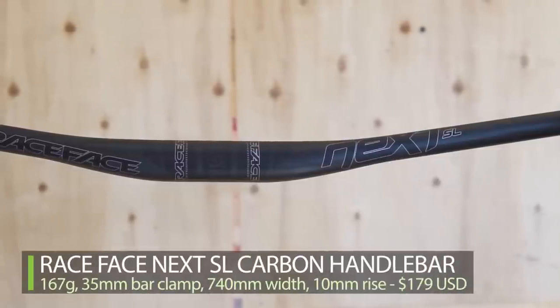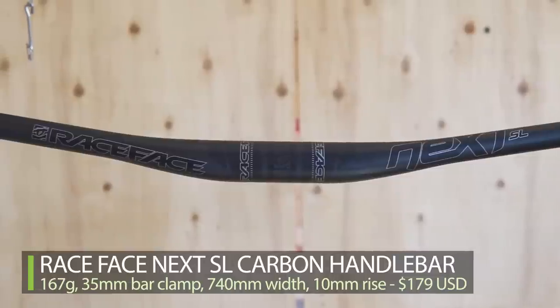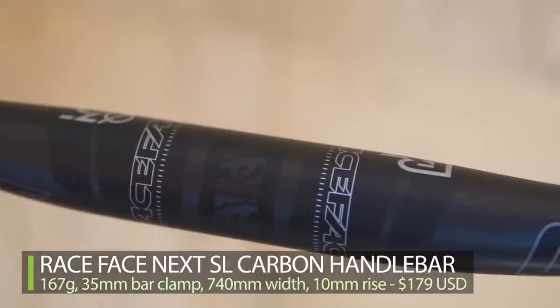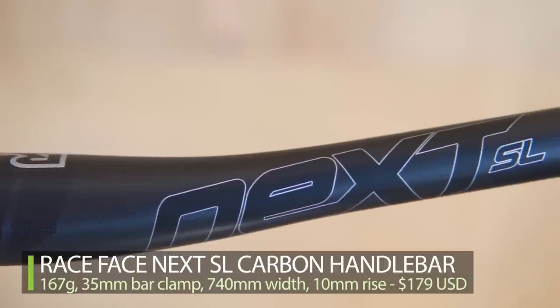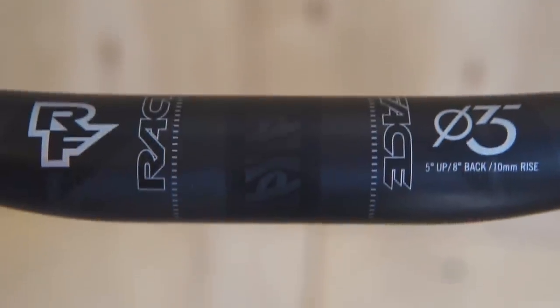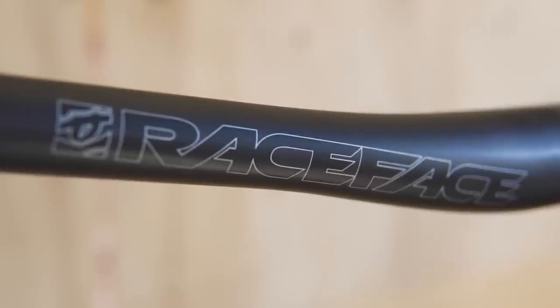Race Face has become the lightest in class with their new Next SL carbon handlebar, made for XC and light trail use. They use a high-tech carbon layup to control flex that reduces rider fatigue on those stiffer XC bikes by giving compliance vertically without losing steering precision through unwanted horizontal flex. The Next SL bar is just 167 grams, uses a 35mm bar clamp, is 740mm wide, and has a 10mm rise. Hit up RaceFace.com for more.